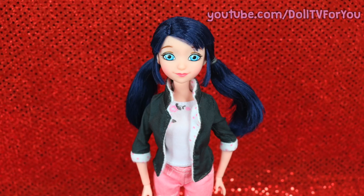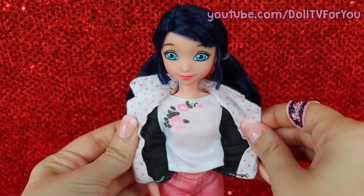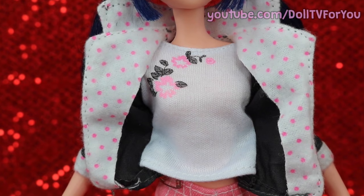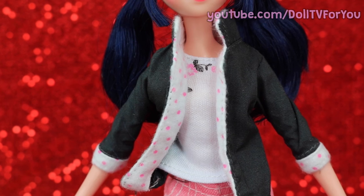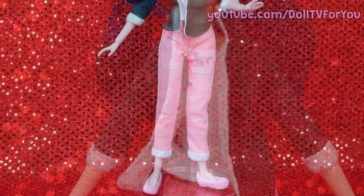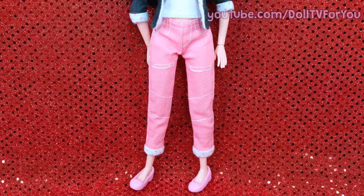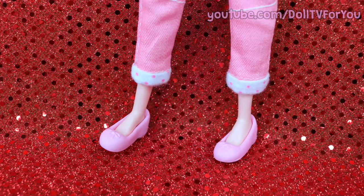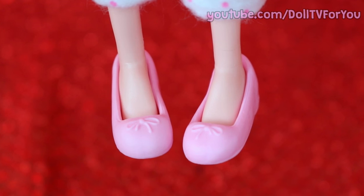Her outfit is really high quality, but I don't like that the jacket is attached to the shirt. The shirt has a lovely flower pattern and the jacket is lined with a white and pink polka dot pattern. I love her pink capris — they feel like real clothes and have super nice stitching. Her shoes are these cute little pink flats, but warning: they do fall off a lot.